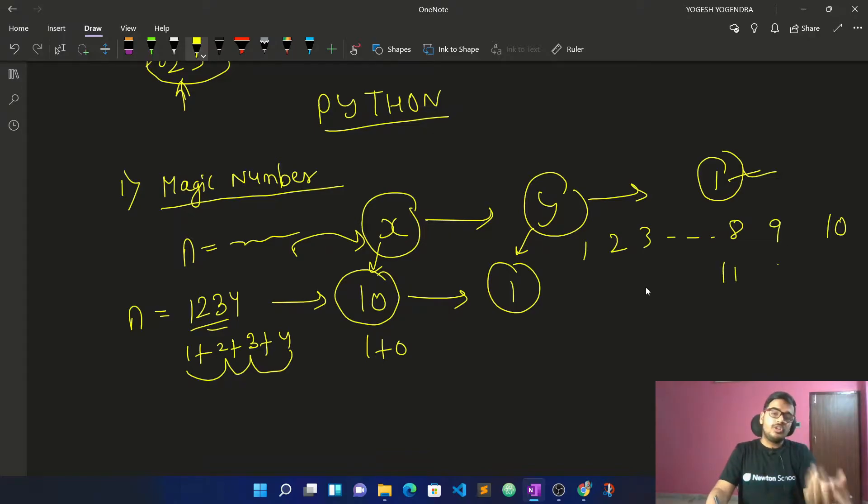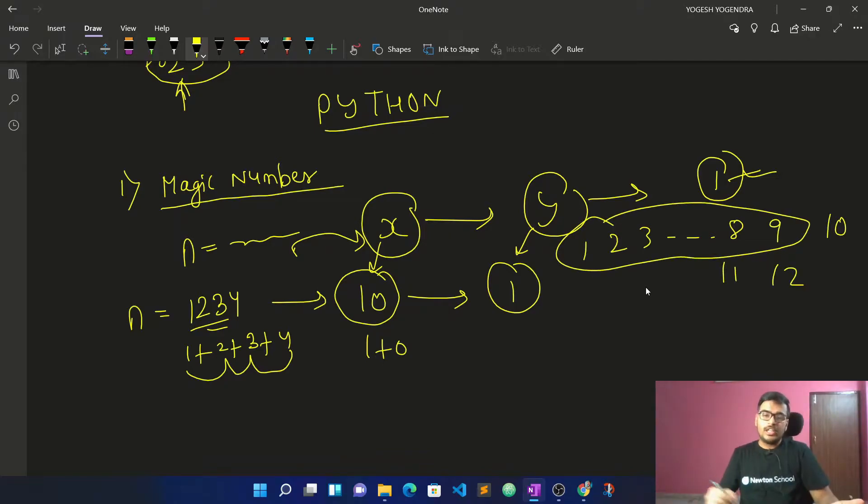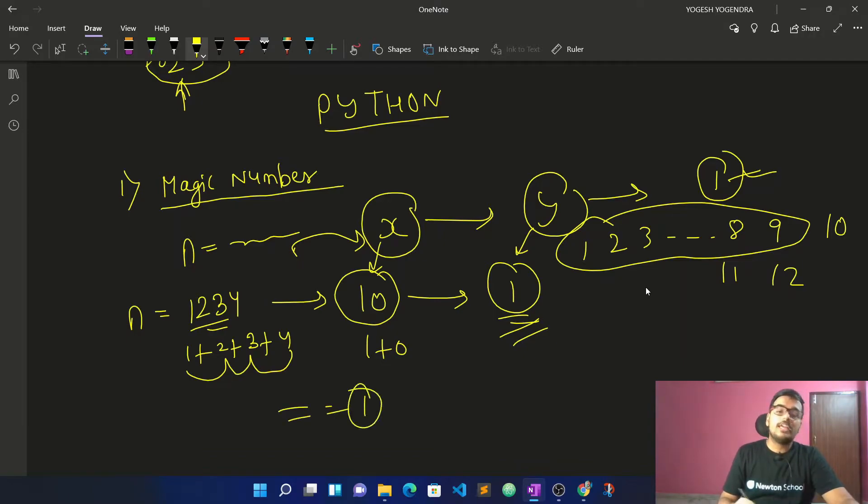So 10 has 2 digits, 11 has 2 digits, 12 has 2 digits — but with 1 through 9 you already have a single digit, so you don't sum further. Once you reach a single digit, stop. Then check: if that single digit equals 1, it is a magic number.